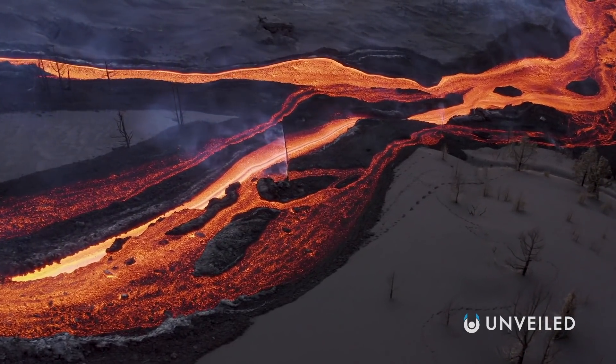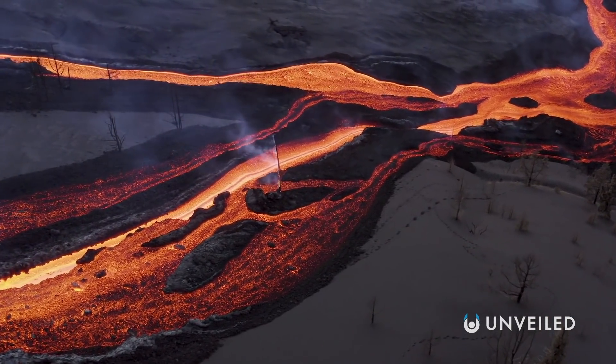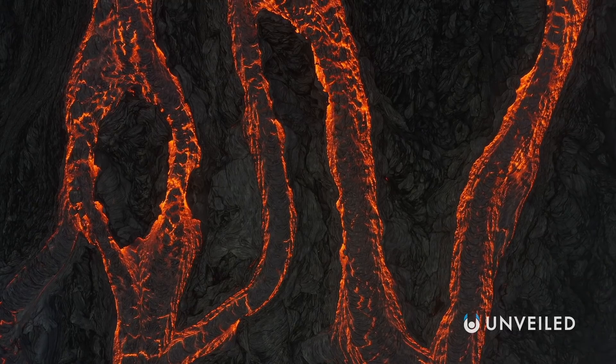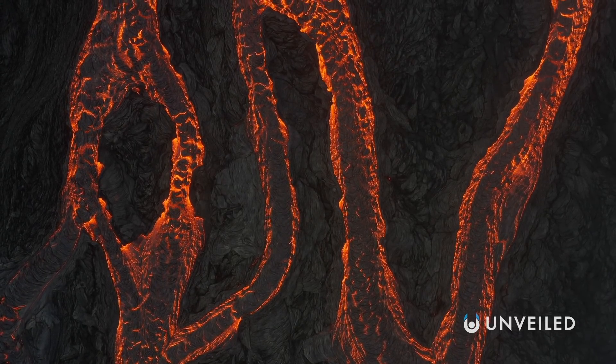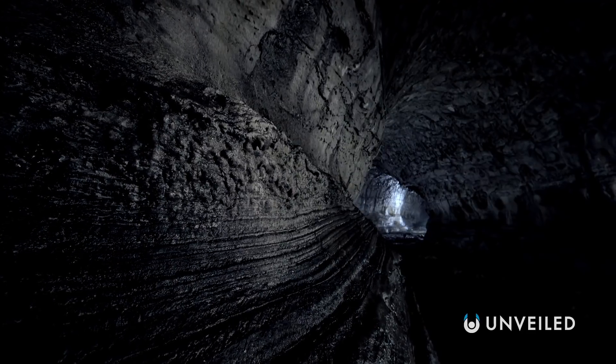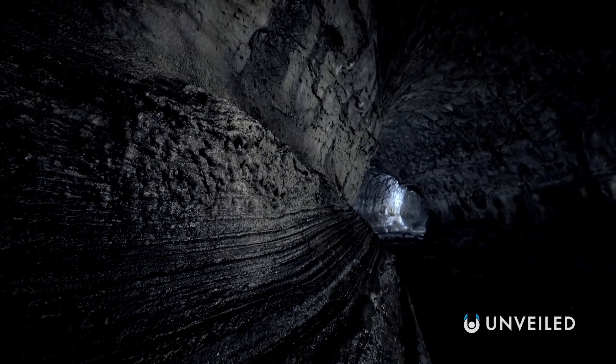Lava tubes are exactly what they sound like. The product of volcanic eruptions, they're created when lava flow develops a hardened crust on the outside, while molten lava continues to flow underneath. Eventually, the lava inside drains out, and what's left behind are unique caves, some of which are extremely long.